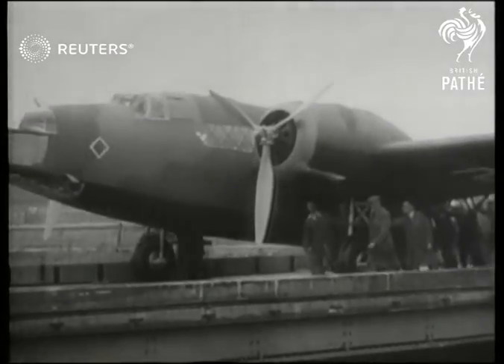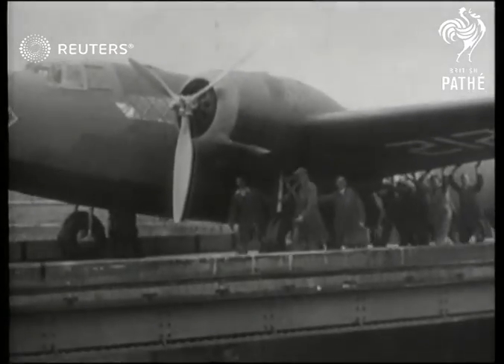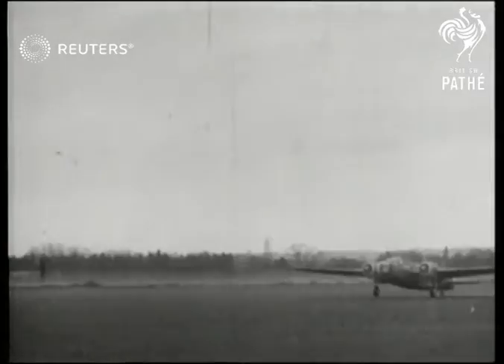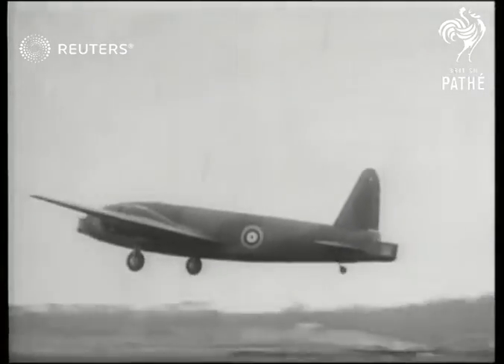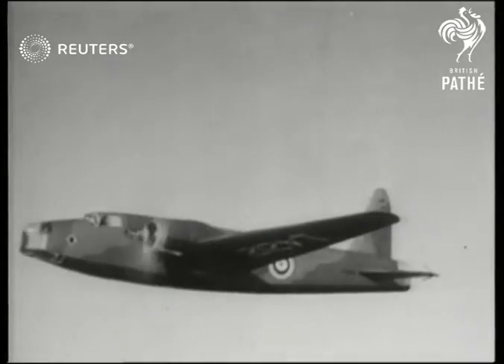Latest addition to the ranks of Britain's Air Force is the Wellington Bomber, now undergoing its first trials. It is of geodetic construction, which means that it has the whole of the interior available for accommodation, free from obstruction from supporting struts and wires.